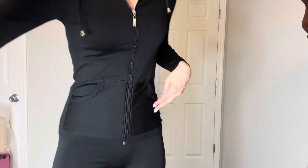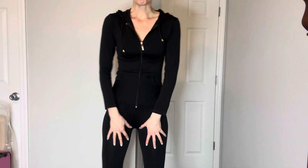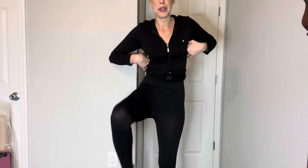So it comes in three different colors. I have on the black one right now. I'm going to move the camera down so you can see. So it comes as a jacket and leggings and there's so much stretch to them. Whether you are petite or taller than me — I'm 5'10" — you can stretch these to fit your legs no matter what.